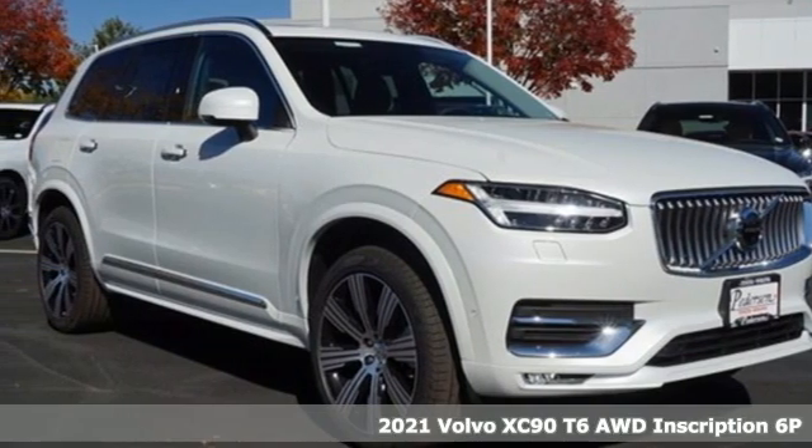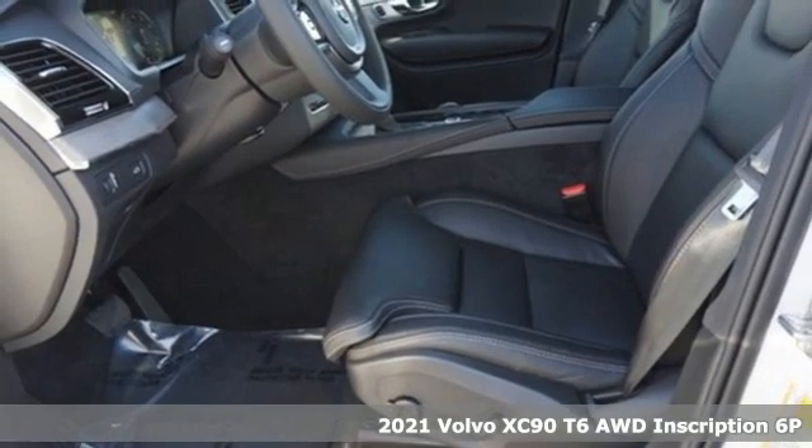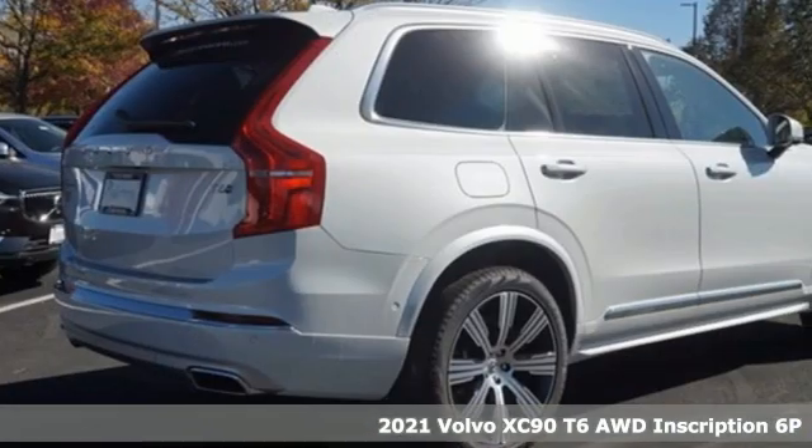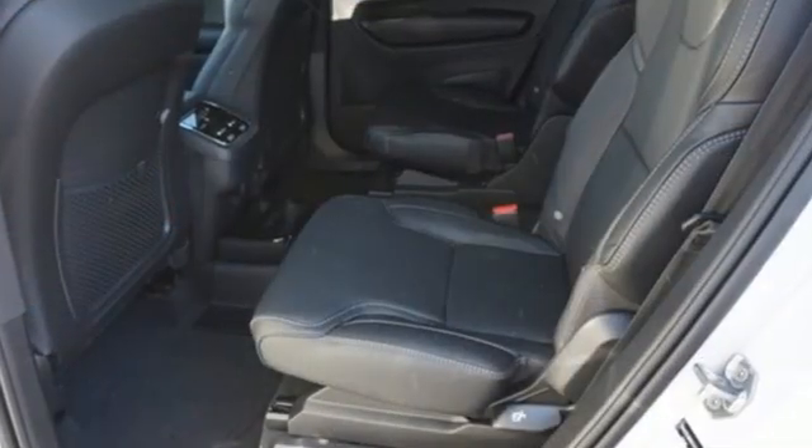It's a new 2021 Volvo XC90. With its proud stance and uncluttered luxury, the XC90 is what success looks like. A great vehicle is comprised of great features like these.